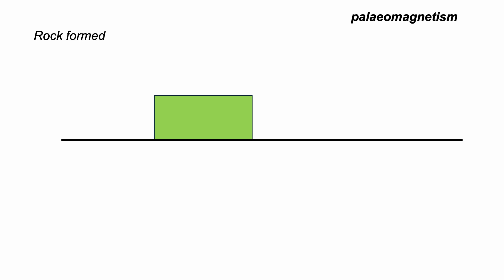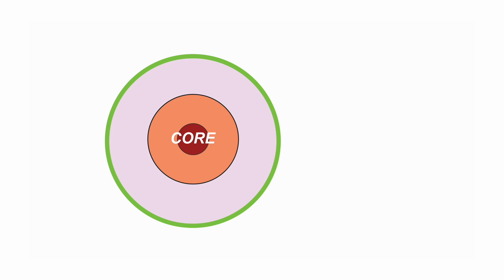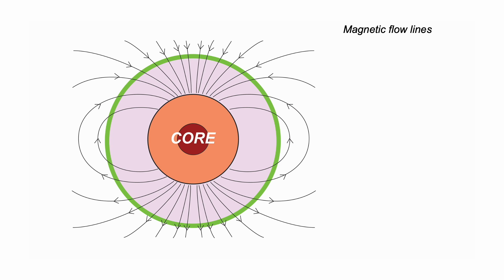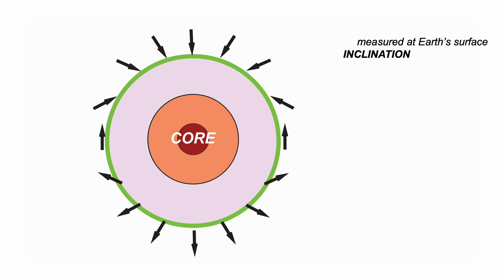Imagine a basalt lava flow. Like everything else on Earth, it erupts into an ambient magnetic field. And as it cools, this field's orientation can be frozen into the rock. The Earth's magnetic field has this form, with flow lines which come out from the south pole and go back down at the north. They point in and out of the Earth.